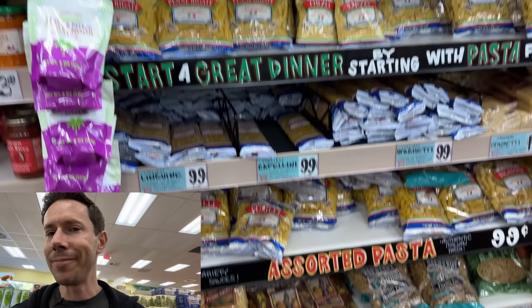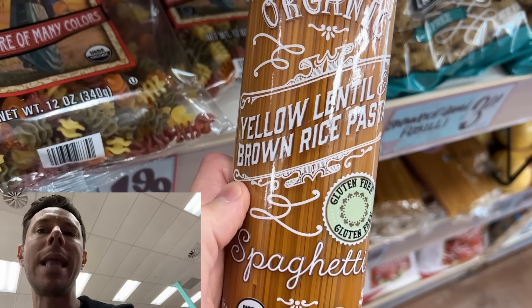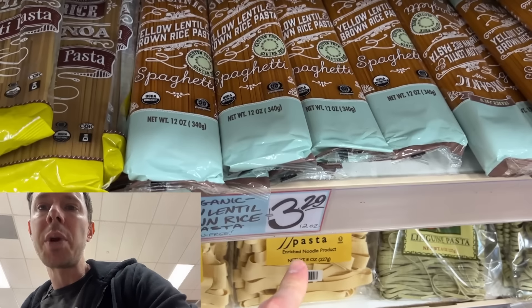On this wall of pasta is quite possibly, in my opinion, one of the best gluten-free complex carb pastas in the world. This is the organic yellow lentil and brown rice spaghetti. It's organic and truly just lentil and brown rice — $3.29 for a pack. What do I always say about carbs? If you're going to eat them, make sure they're complex carbohydrates. Lentils and brown rice are very complex carbohydrates. They're higher in fiber and slow the absorption of sugar into your bloodstream.